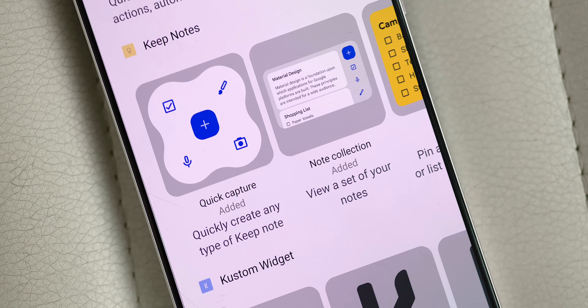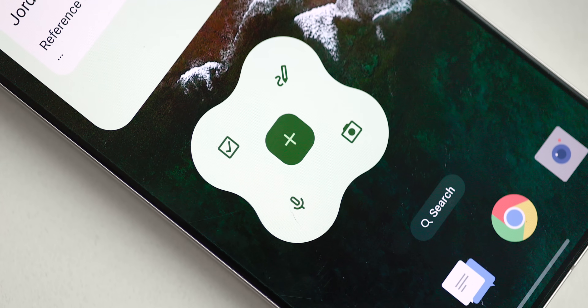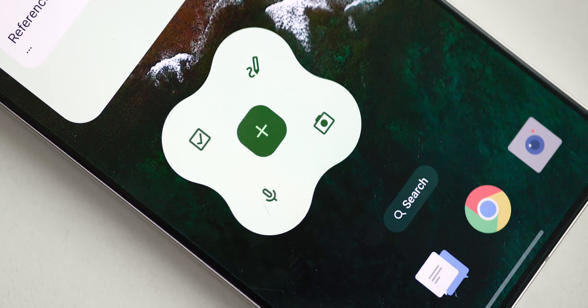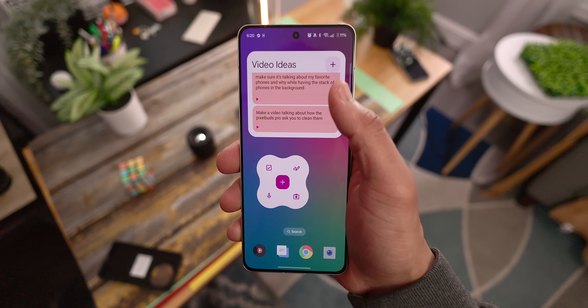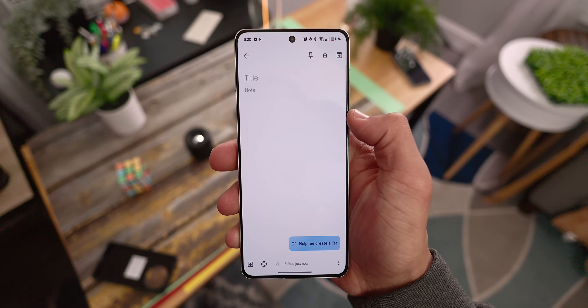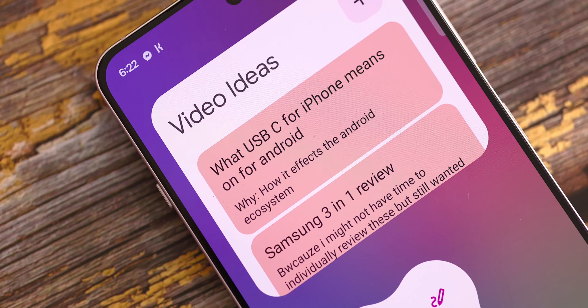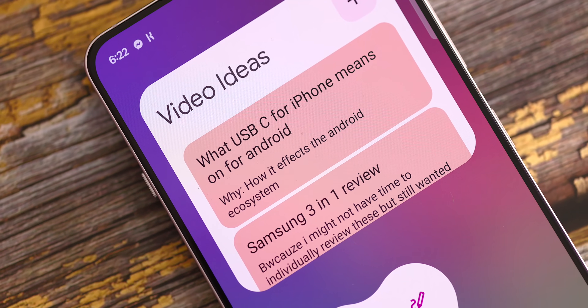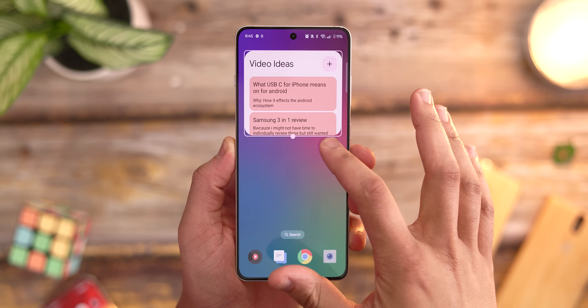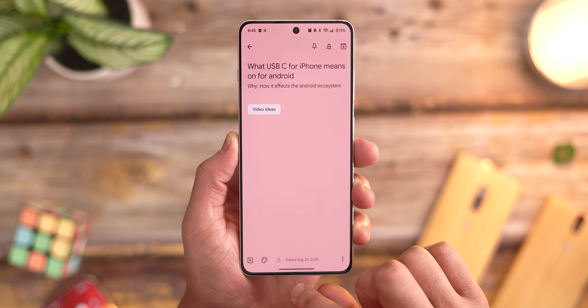If you're someone that uses Google Keep, I have to recommend you check out their home screen widgets — they're a must-have if you use the app regularly. There are three distinct variants: a quick capture widget, a note collection widget, and a single note widget. My personal favorite is the note collection view, as it can show all your recent notes, or you can filter it to show notes from specific labels or categories, then quickly tap into any note to view or edit it immediately.